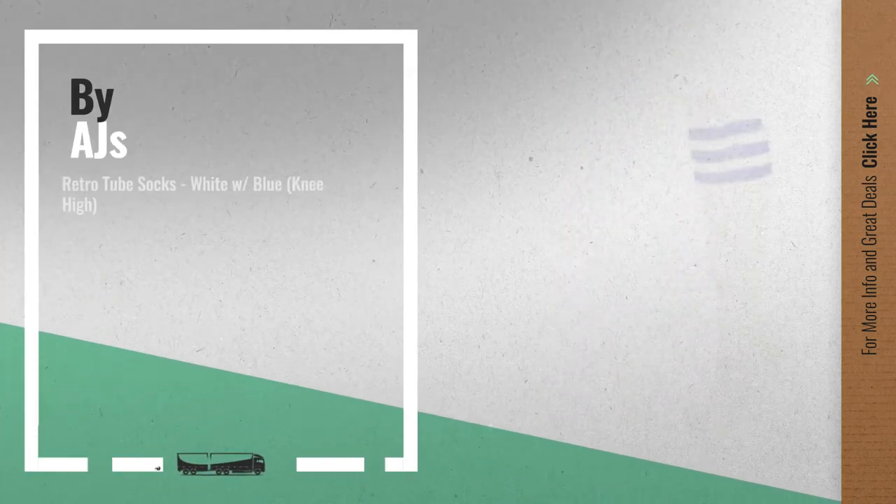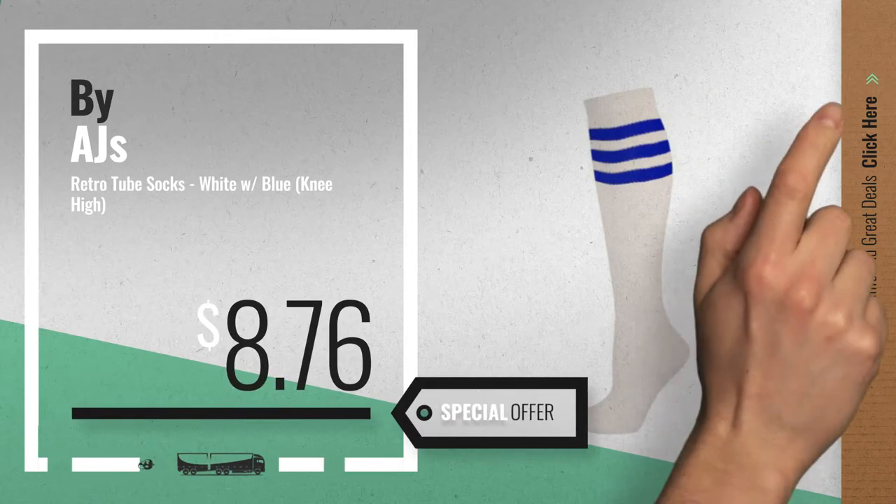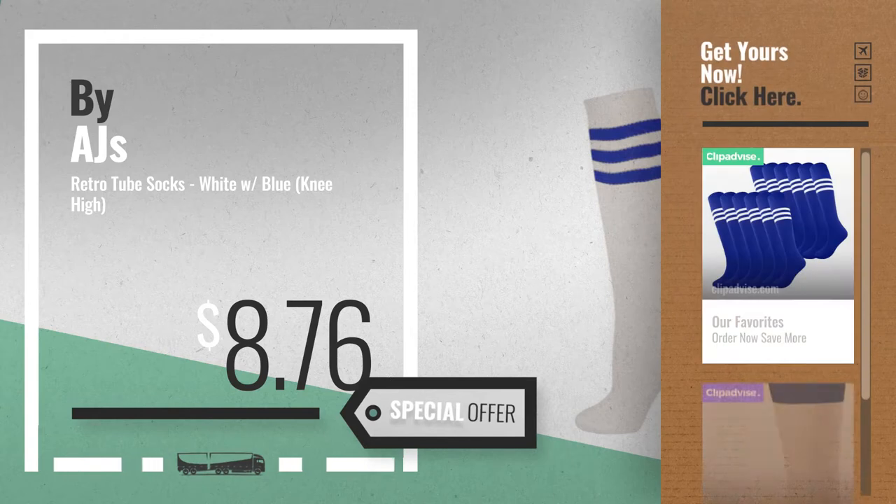Number 9, by AJ's. Get these great online deals now — click the circle for real-time updates.